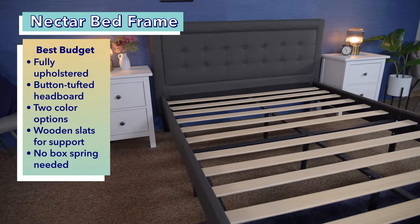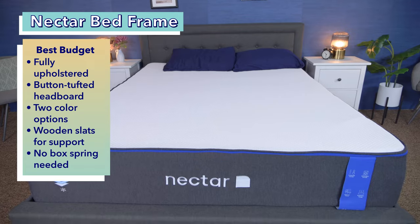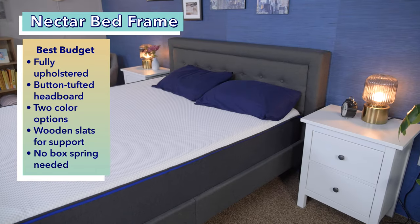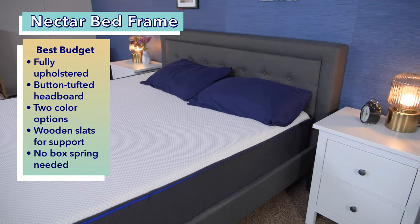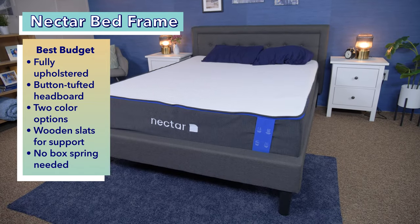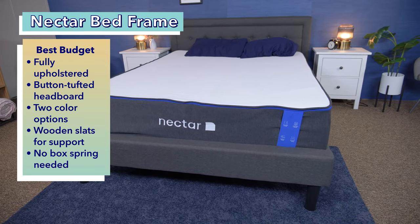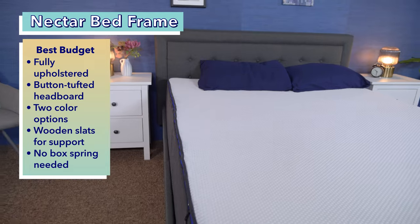Moving right along to our best budget pick, the Nectar bed frame. This bed frame from Nectar is fully upholstered with a headboard and slats for support. This frame offers a refined look at an affordable price, making it our best budget pick. The button-tufted headboard offers a premium appearance while also providing a place to rest against while reading or lounging in bed. Plus, this bed frame comes in two color options, gray or white. Additionally, because it uses wooden slats for support, no additional box spring or foundation is needed, so there are no extra purchases necessary.